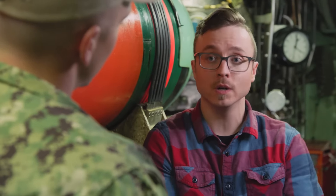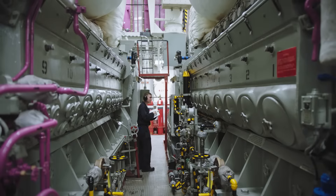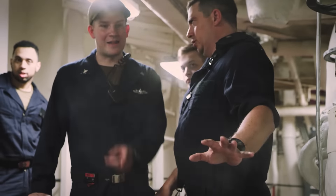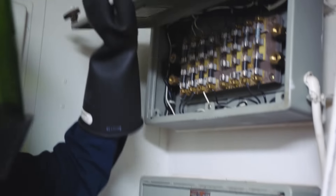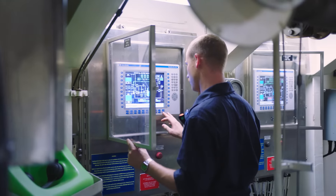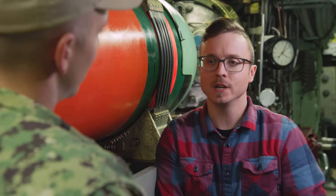When we're working on a submarine as a nuke, we have basically three different rates. Machinist-mate nuclear, such as myself — we're mechanical operators, operating the machinery of the engine room and maintaining it. Then we have the electricians-mate nuclear, who are the electrical operators and maintain all the electrical equipment on a submarine. Then we have the electronic technicians, who we refer to as the reactor operators, who maintain all the circuitry of the nuclear reactor.